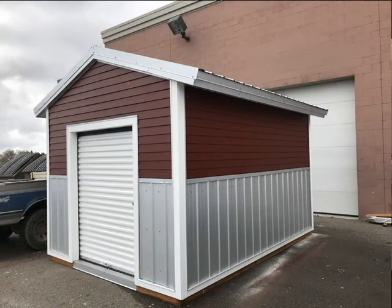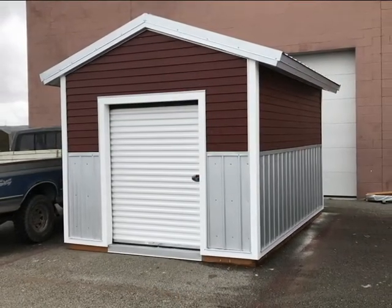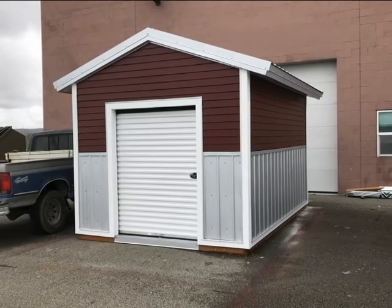We started the house this last fall, but during the winter and spring the lot was super muddy and we couldn't get over there, so we started a shed instead. It's been fun to learn building techniques on the shed so we'd be ready for framing and able to knock out the house a little bit faster.